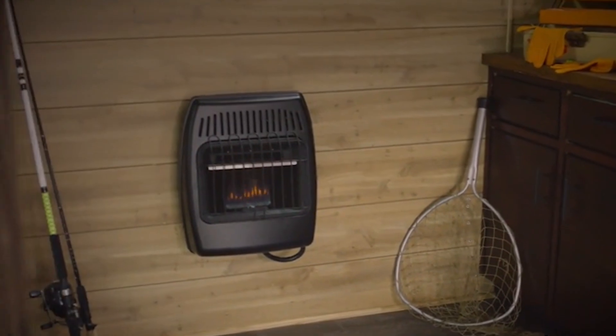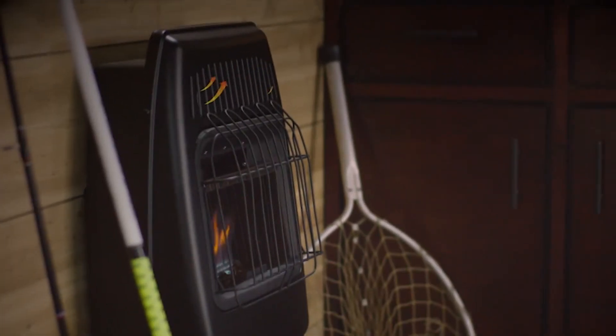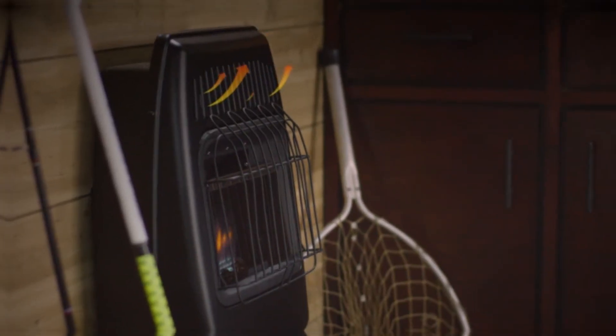Hey guys! Propane heaters are particularly effective at heating garages. As garages are usually drafty places, it is important to have a powerful heater to provide the needed warmth.